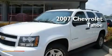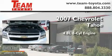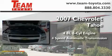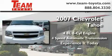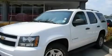This is a 2007 Chevrolet Tahoe. It has a 4.8 liter 8-cylinder engine and a 4-speed automatic transmission. Stop by today and test drive this vehicle for yourself.